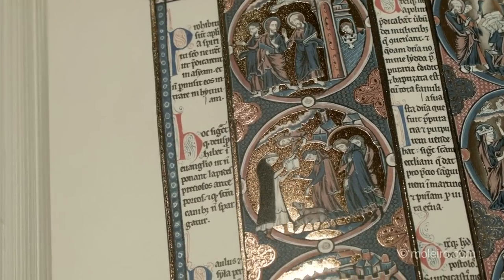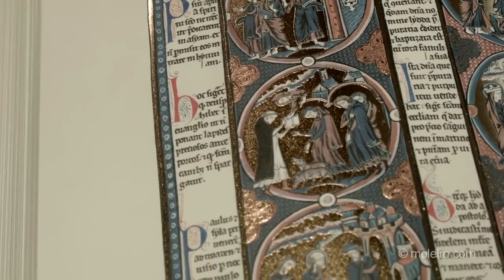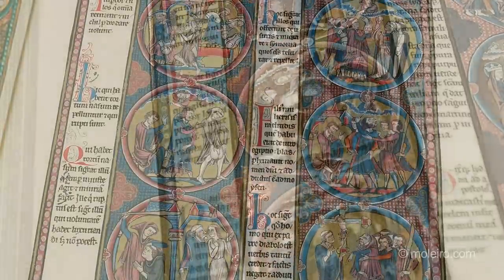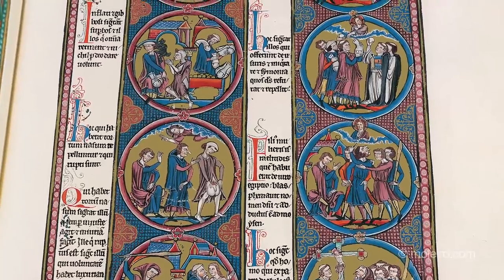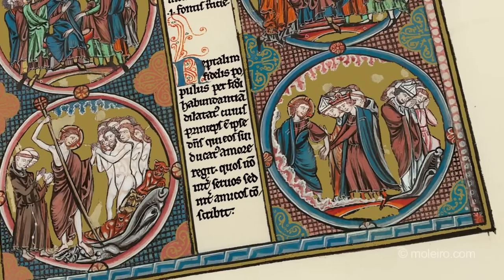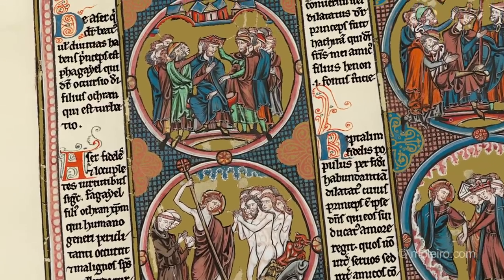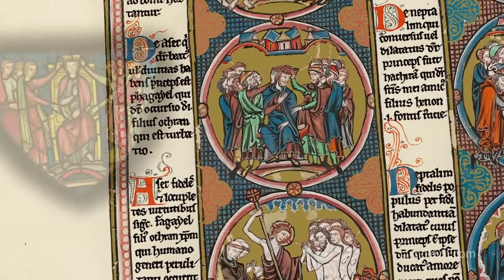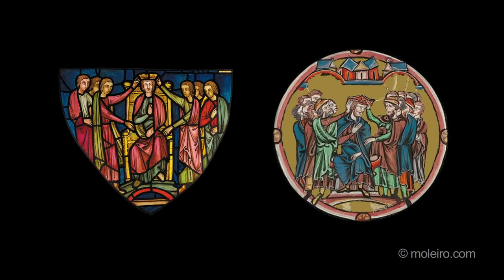This codex is a Bible moralisée, a type of biblical book lavishly illuminated in an obvious display of wealth and splendor, whose scenes are usually depicted inside medallions. The famous medallions in this particular Bible were obviously the inspiration for the stained glass windows in the mythical Sainte-Chapelle, Paris.